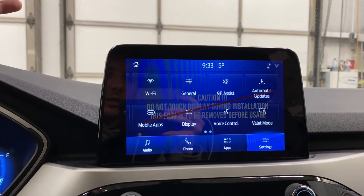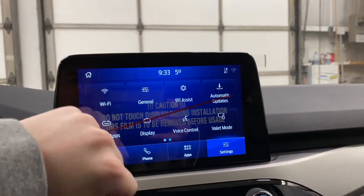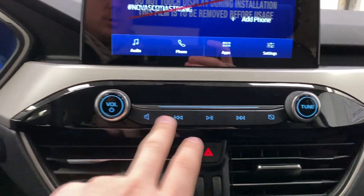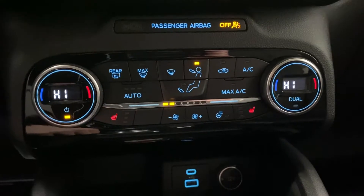You do have Ford Pass as well, so you can start the vehicle from anywhere in the world. You do have built-in 4G Wi-Fi to emit a Wi-Fi signal to any devices you have in the vehicle with you. You've got your manual radio controls and a compass screen button, and then down here you've got dual zone climate control with heated seats and a heated steering wheel.